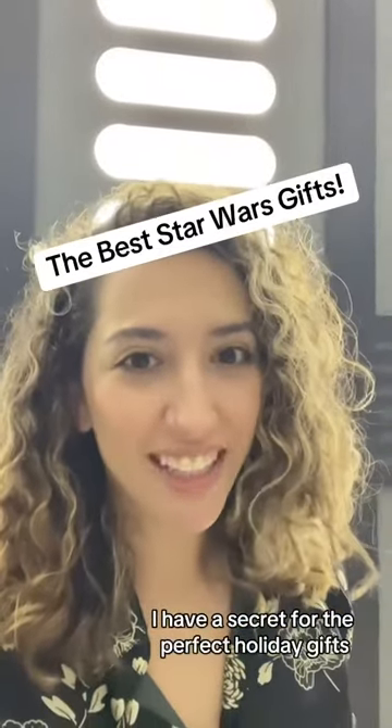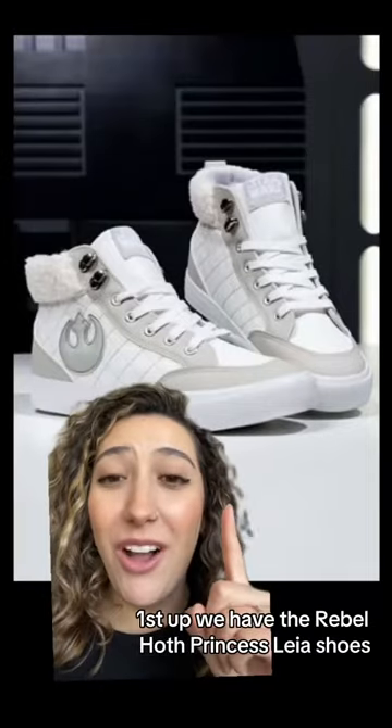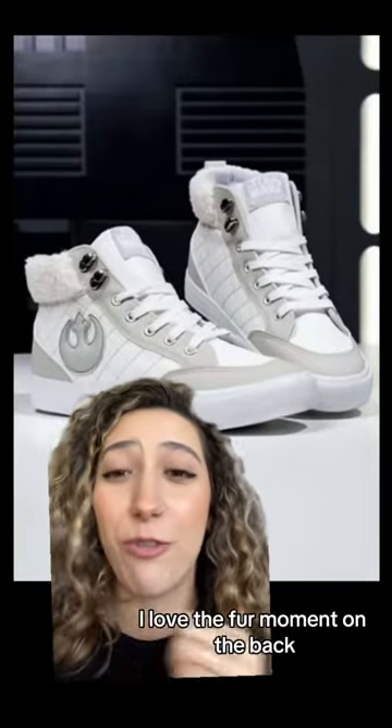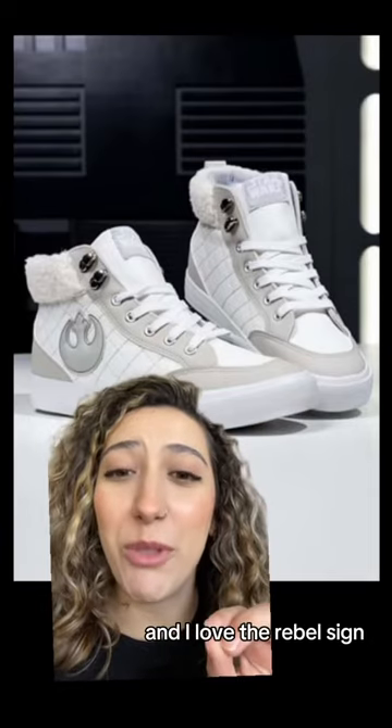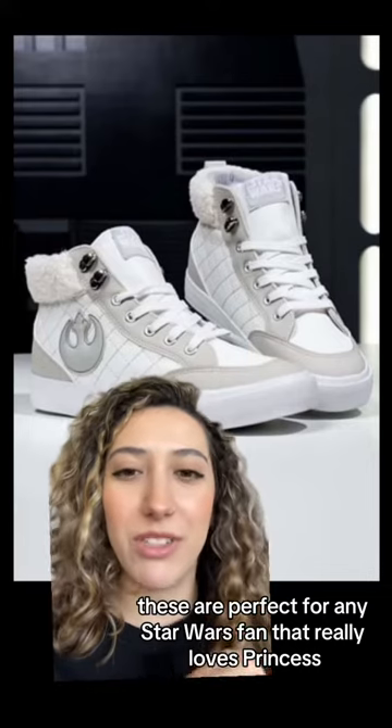I have the secret for the perfect holiday gifts for your Star Wars obsessed friends. Next up we have the Rebel Hoth Princess Leia shoes. I really love these shoes. I love the fur moment on the back and I love the Rebel sign. These are perfect for any Star Wars fan that really loves Princess Leia.